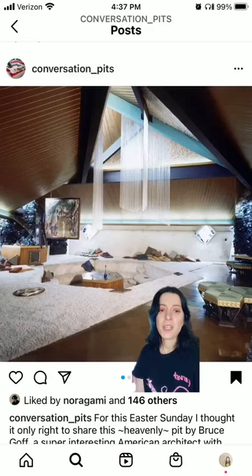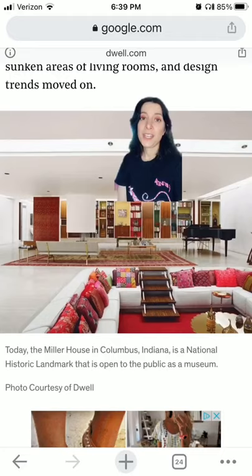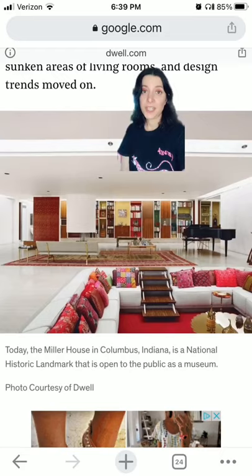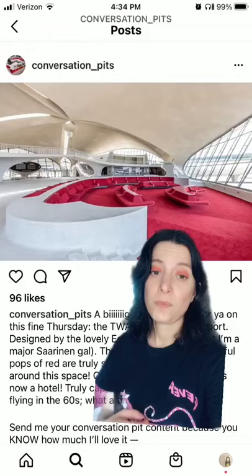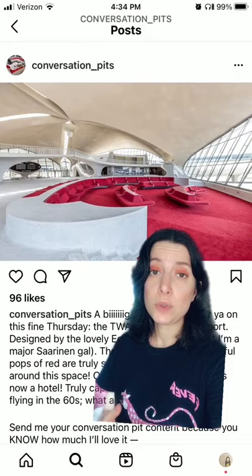I couldn't find any interior pictures, so here's another one by the same architect. Conversation pits were popularized by renowned architect Eero Saarinen, like in the 1958 Miller House seen below, or in the 1962 TWA terminal at JFK. This design is really sleek and cool to me, and I love the way it creates a sense of privacy and quiet in an otherwise crowded and hectic space.